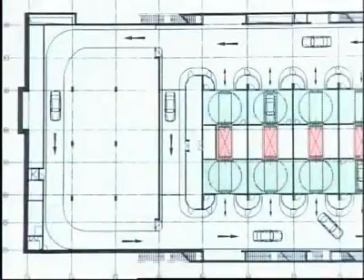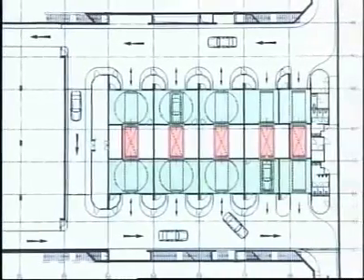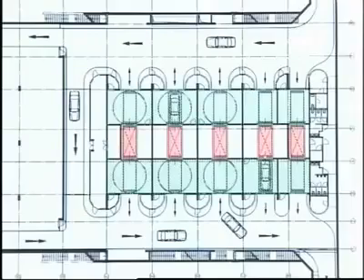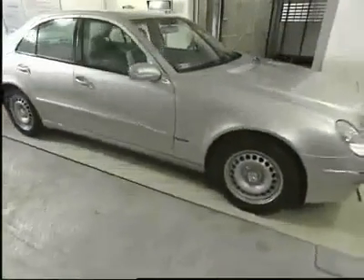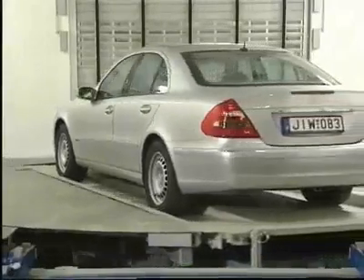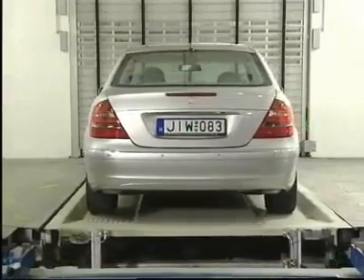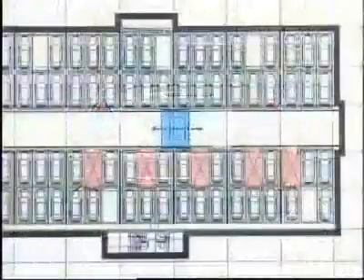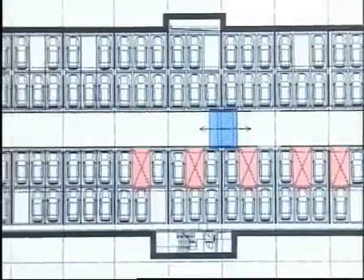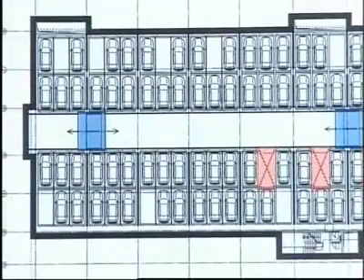The Wöhr multi-parker 730 offers up to 200 parking processes per hour. Five transfer areas are designed for parking and five for retrieval on the opposite side. To cope with peak demands, six transfer areas are equipped with turntables. These transfer areas can be reprogrammed depending on requirements, so that up to eight transfer areas can be used either for parking or retrieval. Five vertical lifts and two shuttles work independently of each other on each of the four parking levels. Each parking level supplies 101 parking spaces, a total of 404.